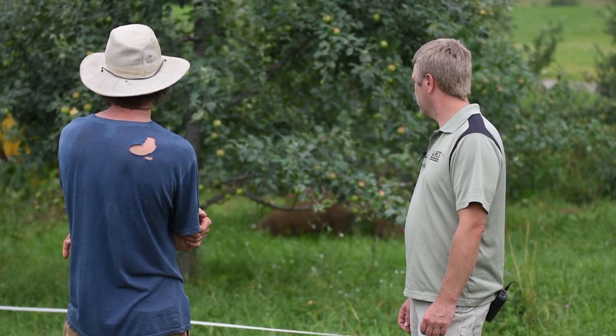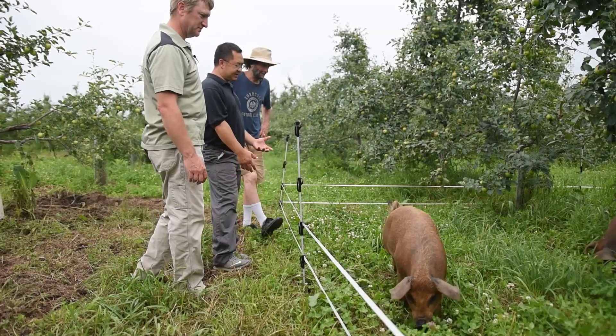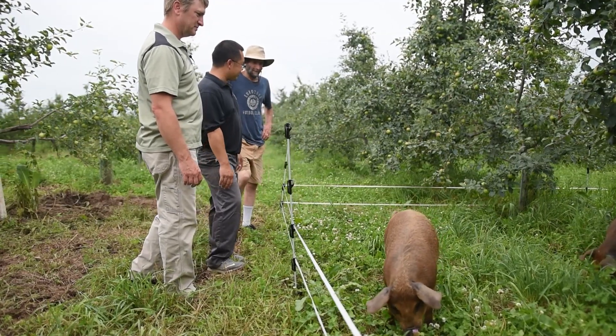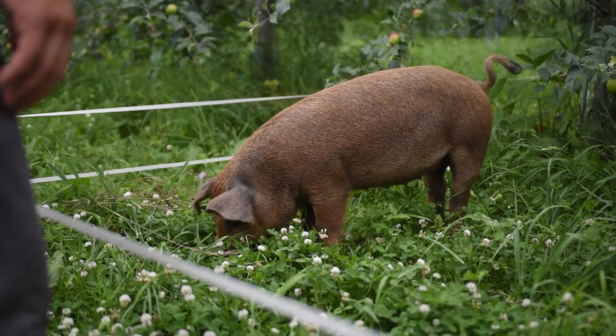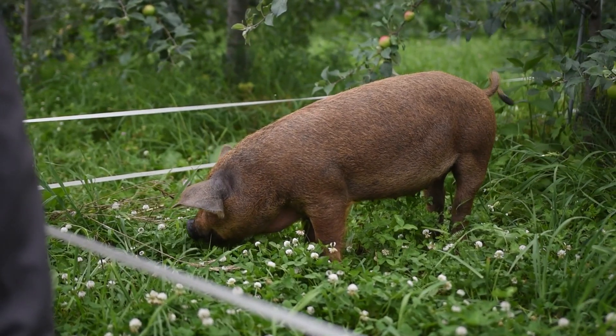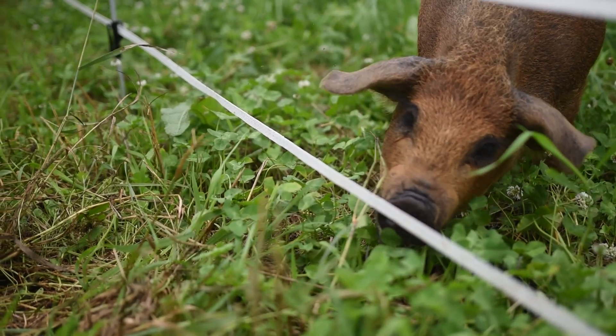We have a certified organic orchard and in addition to that we are also putting some animals into the orchard. Right now we've got sheep and pigs in various locations and we're trying to move them around, dependent on pest cycles, and trying to do what we can to manage some of the problematic pests and diseases just with the animals. So it's not a 100% solution and we're still learning a lot, like having to move the animals much more frequently.